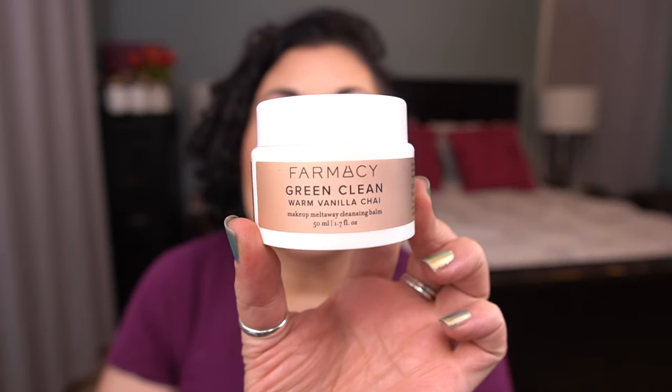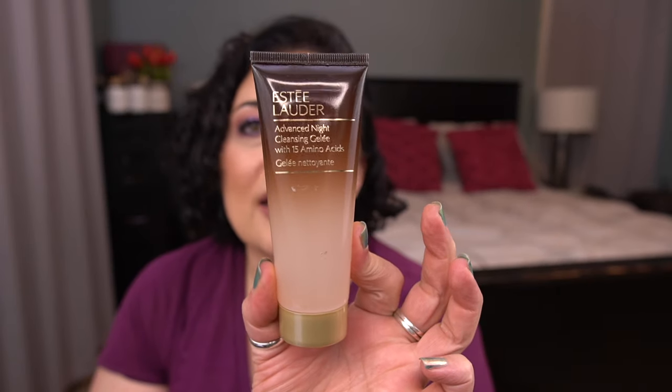I'm going to do cleansers first. I have two, I believe. The first one is the Farmacy Green Clean Makeup Meltaway Cleansing Balm in the Warm Vanilla Chai scent. I'm actually using one of these right now and I don't love the way this smells, but I just want to get it out of my collection. Once I finish that, I have by Estee Lauder the Advanced Night Cleansing Gelée — a deluxe size that came in that train case. This has 75 mils, so I want to give that one a try.